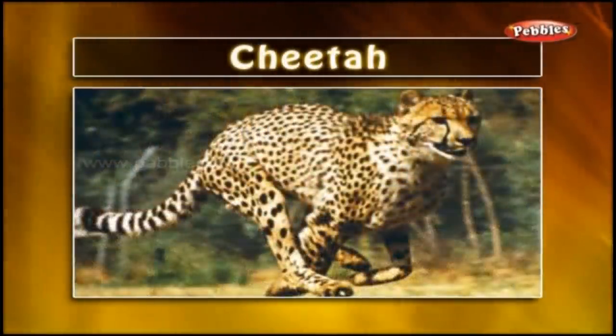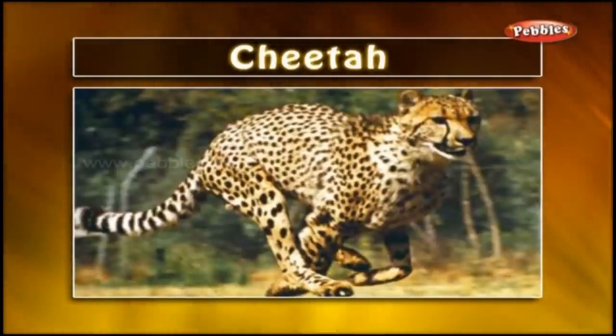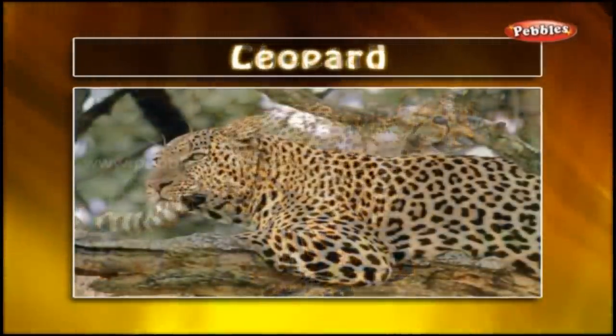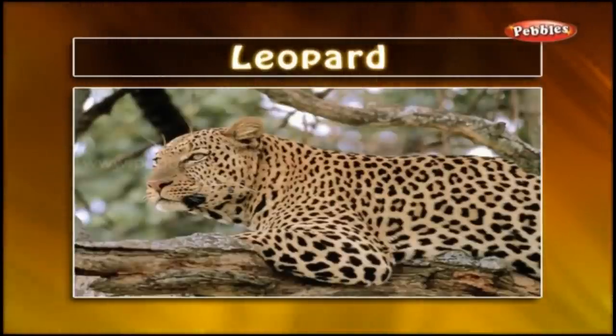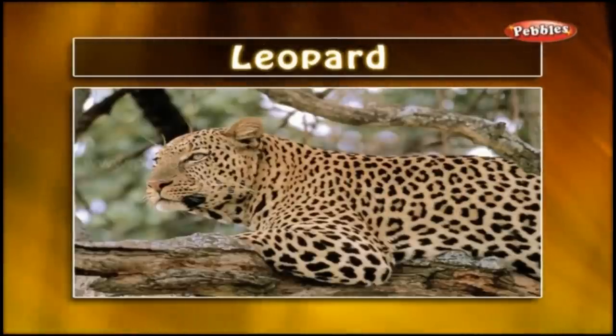Cheetah: A cheetah is the fastest animal on earth. It has long legs and black spots on its body. Leopard: A leopard looks similar to the cheetah but has darker black spots. It can easily climb up a tree.